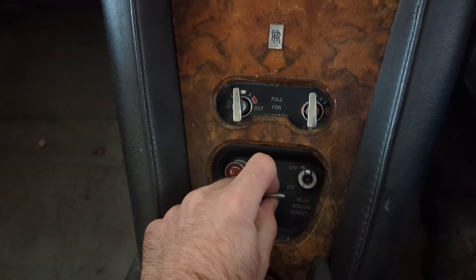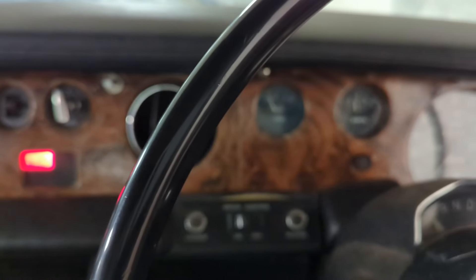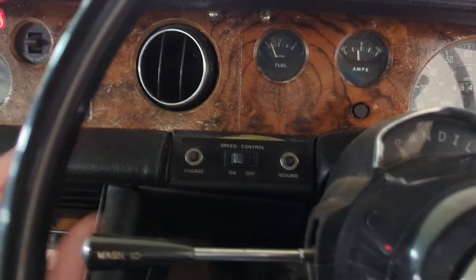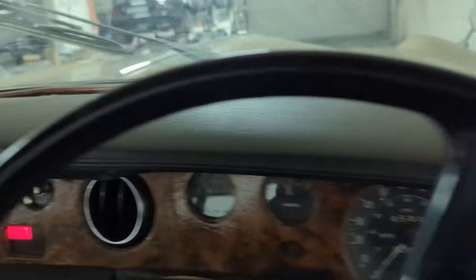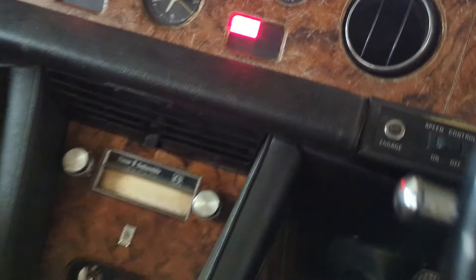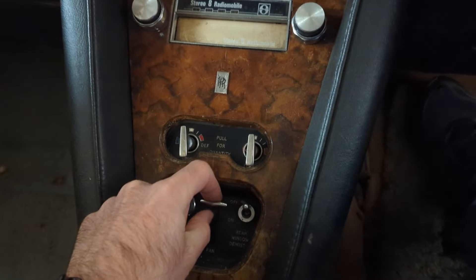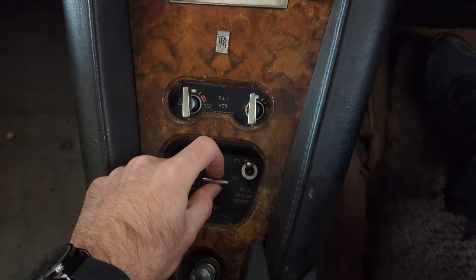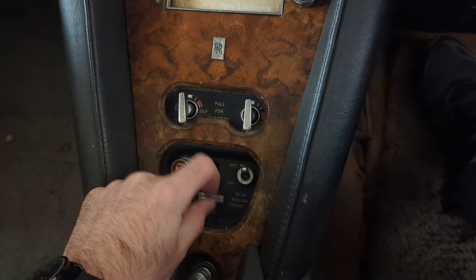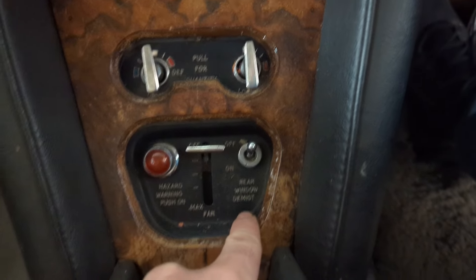Found the fan switch - there we go, I am getting a fan running. I don't know where it's blowing from exactly, but there's a fan running somewhere. It's got like five or six fan levels, which is impressive - most cars even nowadays only have four. There's also a rear window de-mist control.